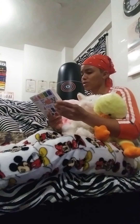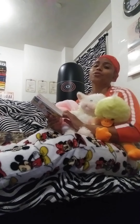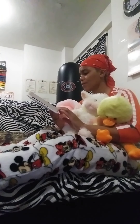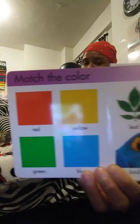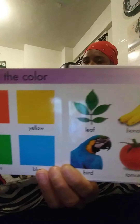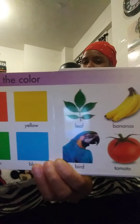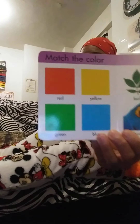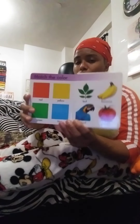On the last page, we're going to match the color. We have red R-E-D, yellow Y-E-L-L-O-W, green G-R-E-E-N, blue B-L-U-E. On the other page is the leaf, the banana, the bird, and the tomato. Which one goes with which? Which one is red? The tomato is red. Which one is blue? The bird is blue. Which one is green? The leaf is green. Which one is yellow? The banana is yellow. Wonderful.